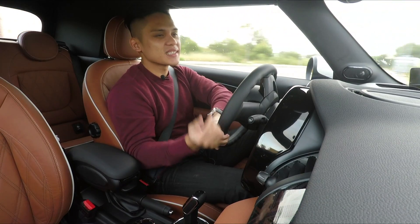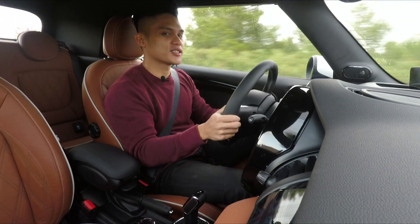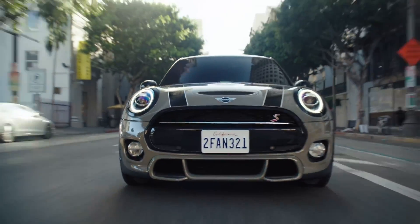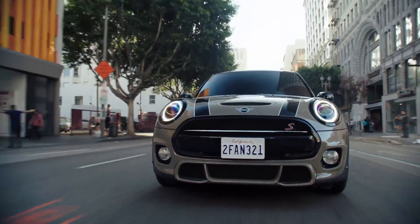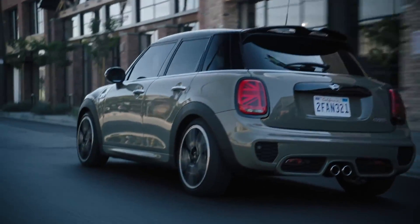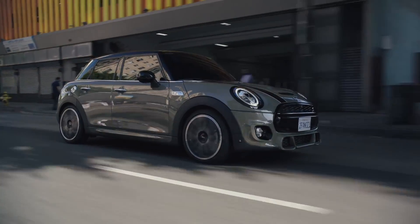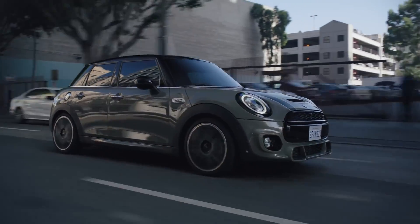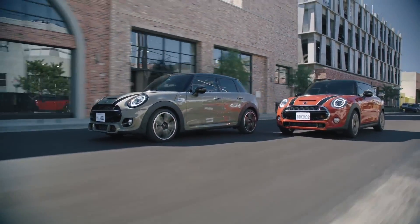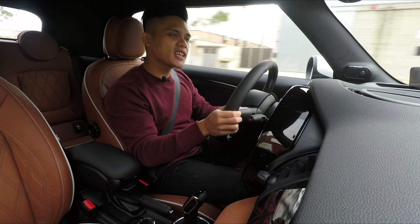It's a rapid-firing transmission, and in a car that's branded as a go-kart, a super aggressive gearbox really does the car some justice. In markets such as Europe, the manual version outsells the automatic, but with this seven-speed DCT the gap might be closer than ever. I still think the manual is best enjoyed in a car like this, but objectively the DCT makes a lot more sense.